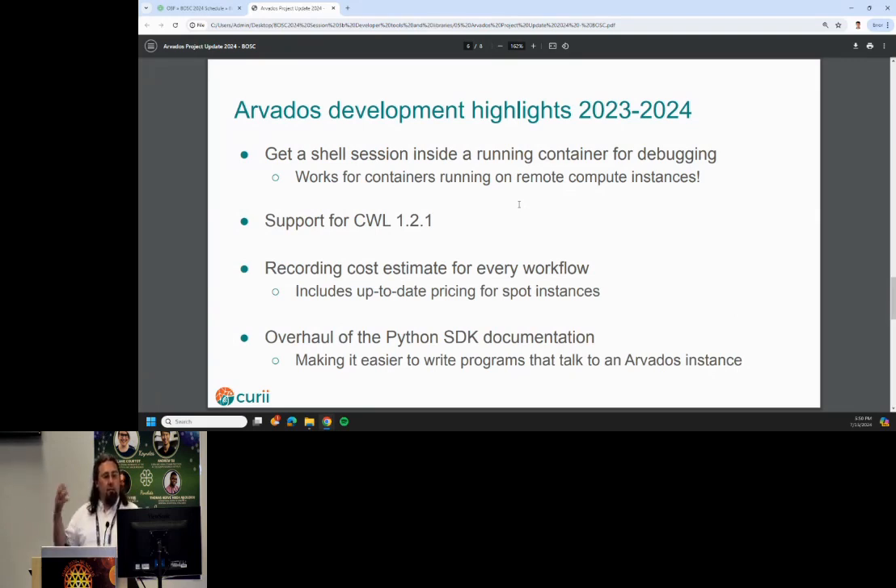We support Common Workflow Language. CWL 1.2.1 came out this year and we support that. Another feature we have now is getting cost estimates, including spot prices, which is very useful.